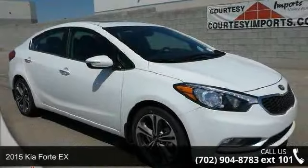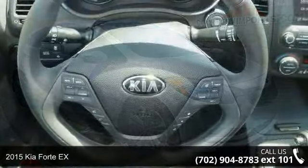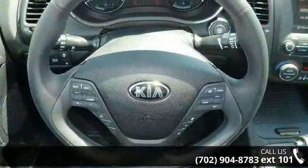Imagine yourself in this 2015 Kia 40X. If you are looking for an automobile with great features, look no further.